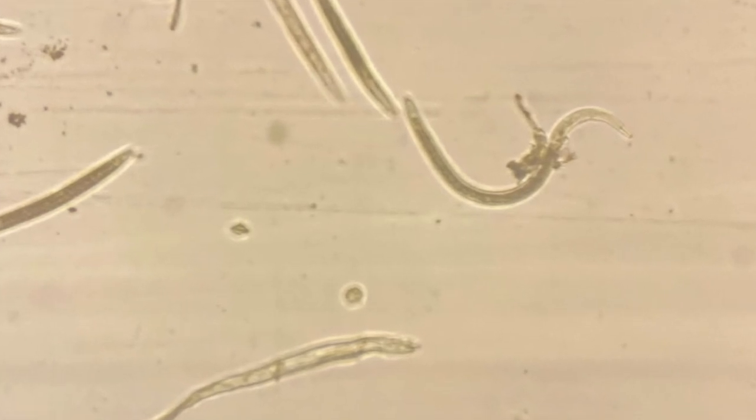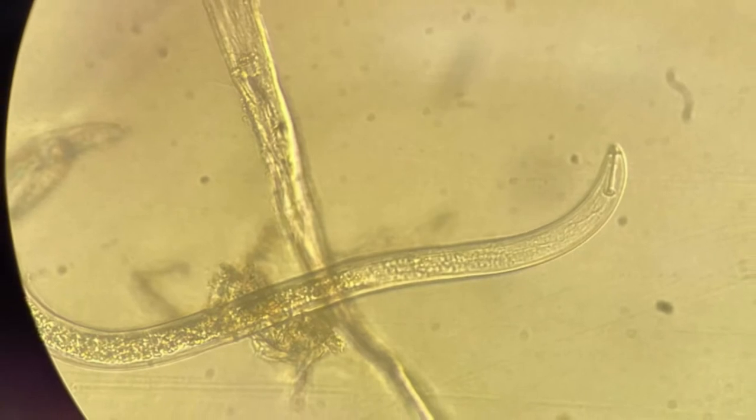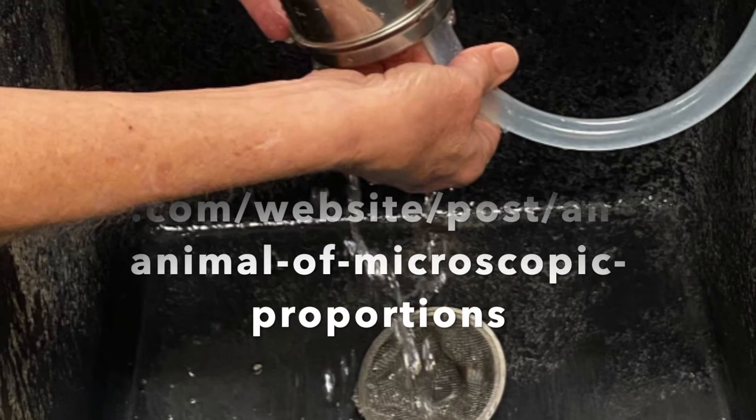Root knot nematodes are tiny worm-like creatures that can be found in soil worldwide and account for around 5% of global crop loss. They inflict severe damage to root systems by causing large galls on roots. These galls deplete the plant of essential nutrients.